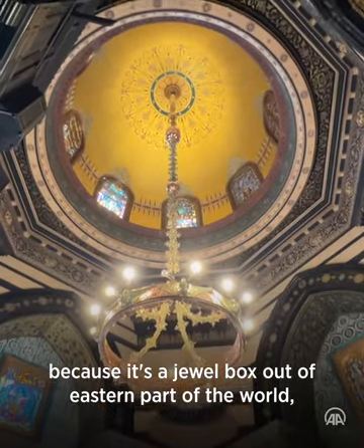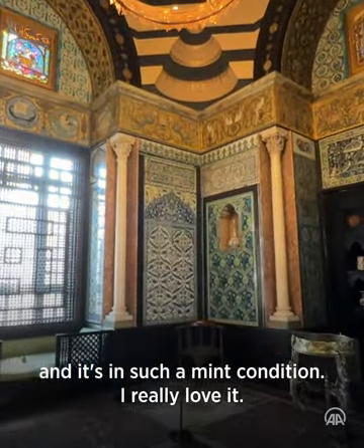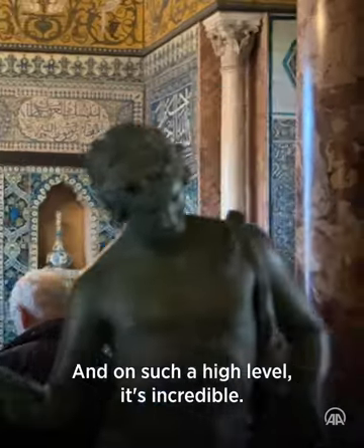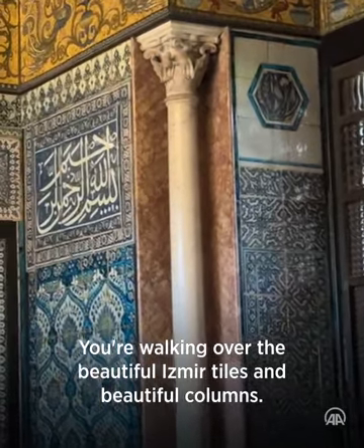Leighton House is so special for Europe because it's a jewel box out of the Eastern part of the world, and it's in such mint condition. The whole house is a combination of beautiful European culture combined with Southern European and Eastern culture, and on such a high level it's incredible. It's like a museum you're walking into, with the beautiful Ismir tiles and the beautiful columns.